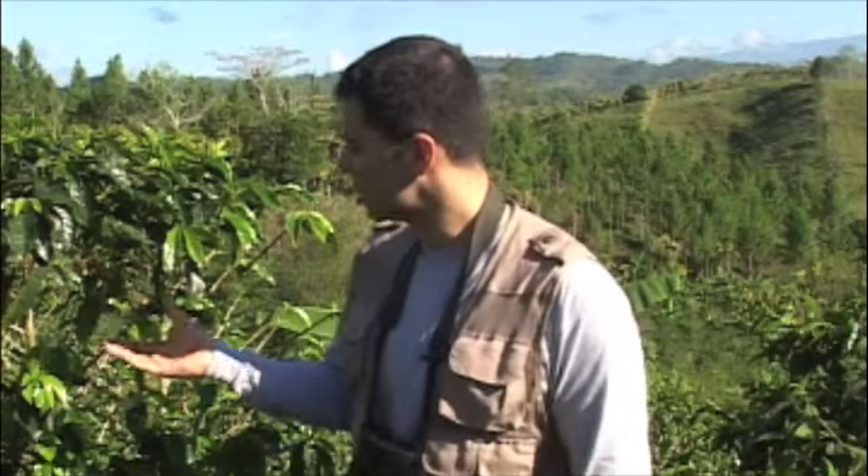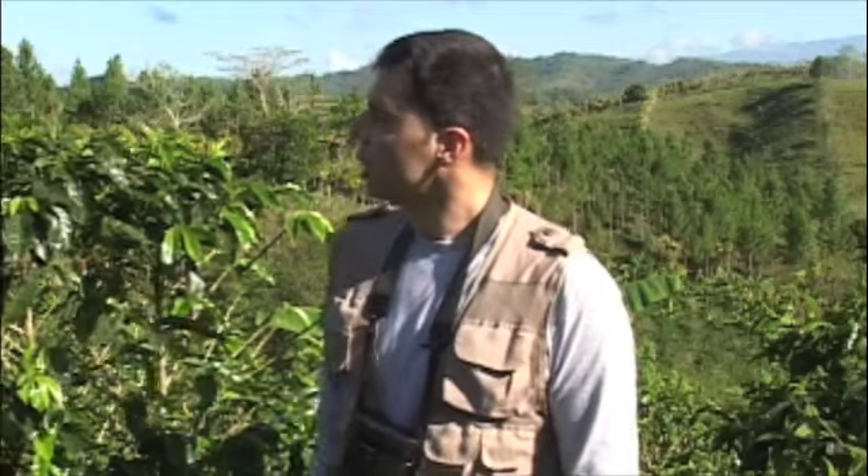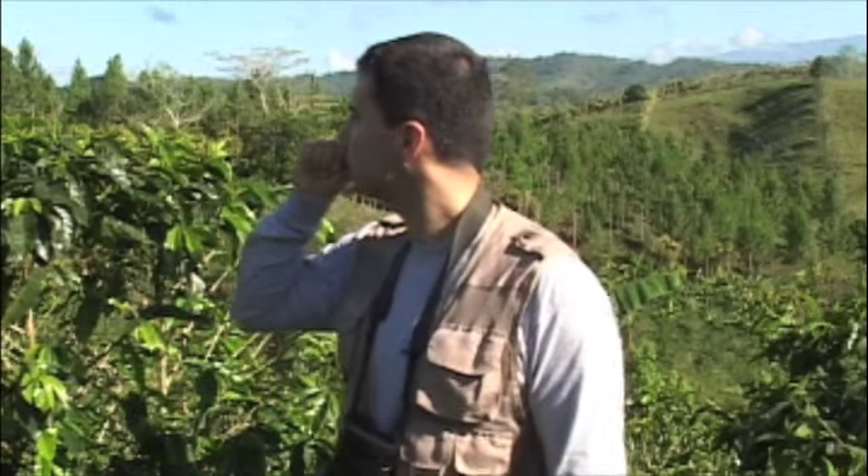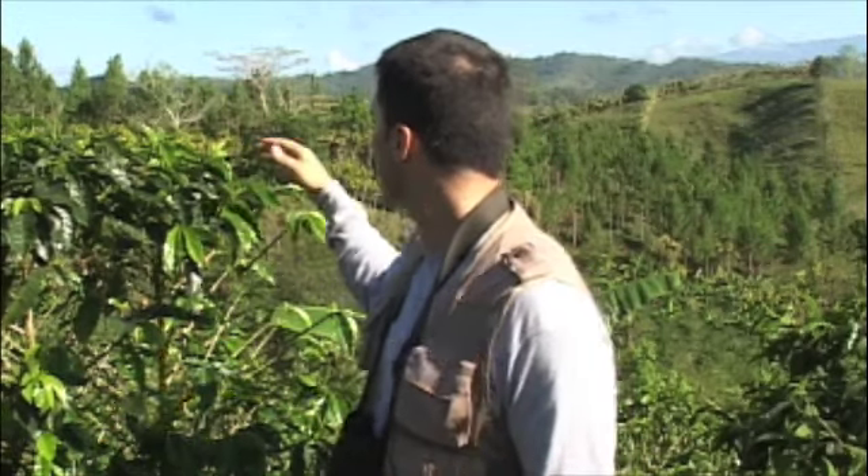Coffee plantation in southern Costa Rica near the Panama border. This is a coffee plant. This is sun coffee, which means there are very few shade trees. It's mostly open. There are bananas and scattered trees and some pasture in the background, but it's mainly an open landscape, so it's not good for forest birds.